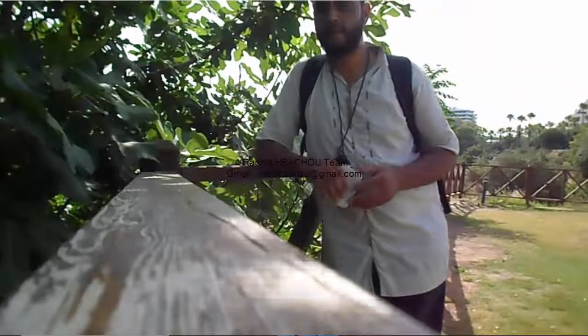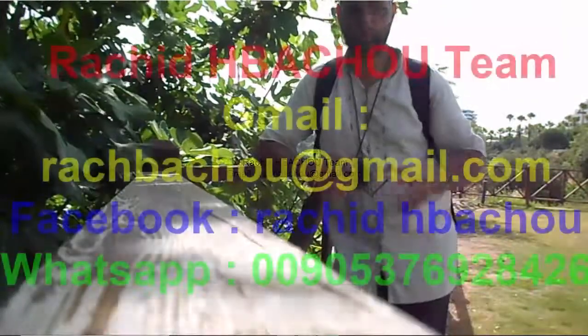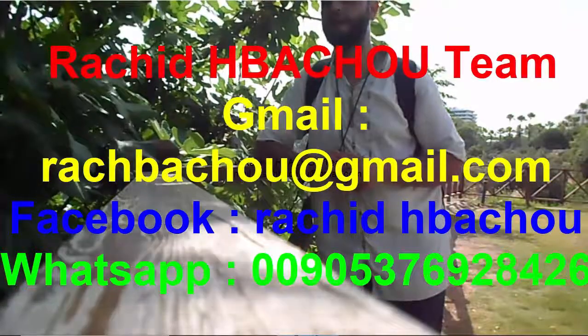Welcome. Work with me and my team, the Rashid-Habashu team in Rough Diamond. Contact us by Facebook, email, Gmail, or WhatsApp. Bye for now.